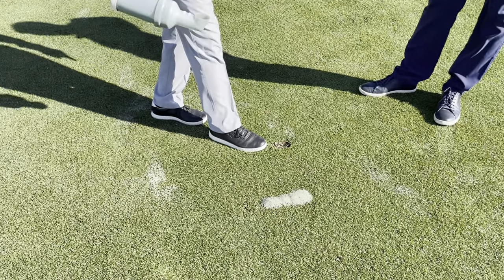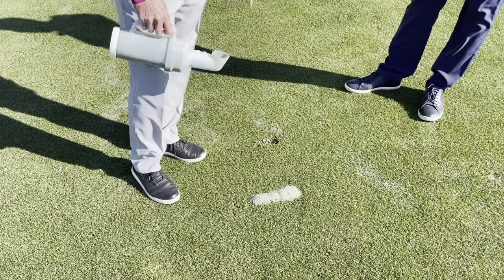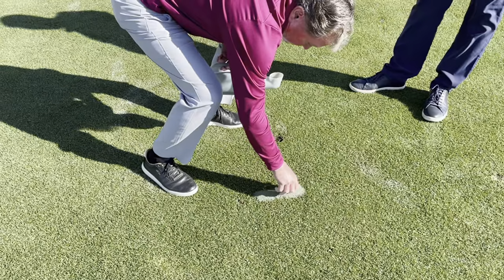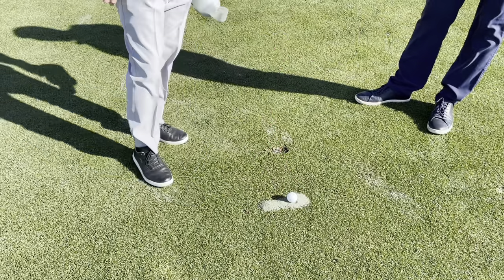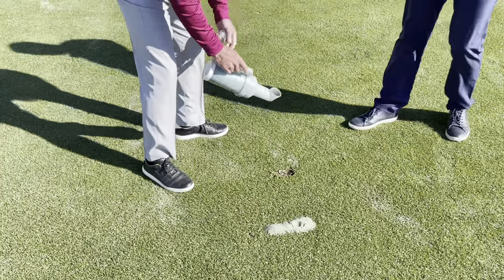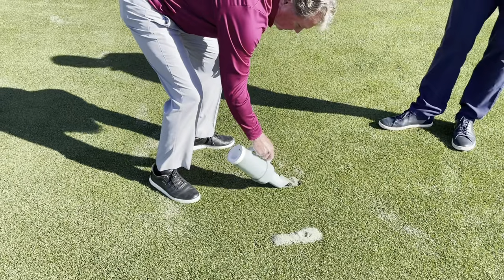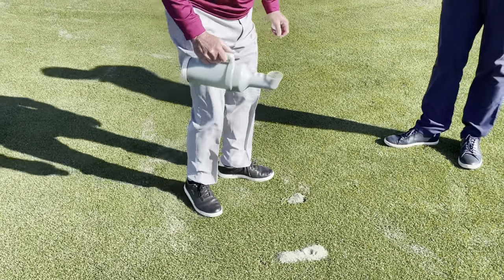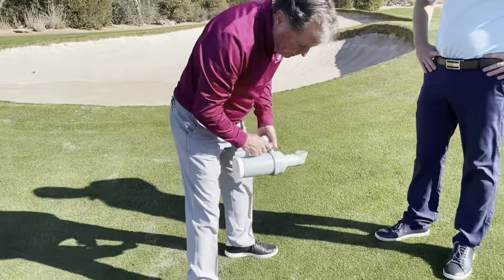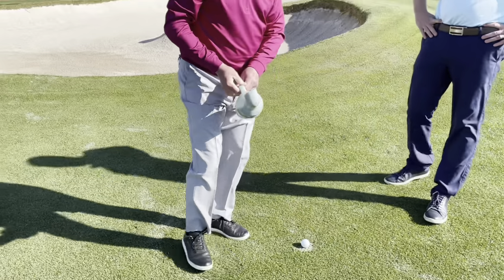The second part is repairing a divot properly. You can see one player wasn't concerned about fixing it at all, and another player tried but created a mound — you wouldn't want to get a lie resting on that mound with a shot to the green. Let me show you: we have sand and seed on the carts. Put a little bit in — no bigger than the divot itself — and stand on top of it to get it as level and firm as possible so that if a ball comes to rest there, you can still play the shot.